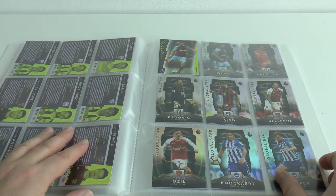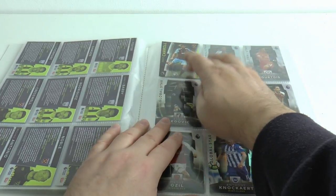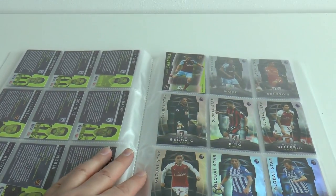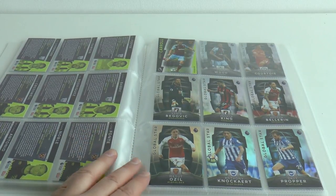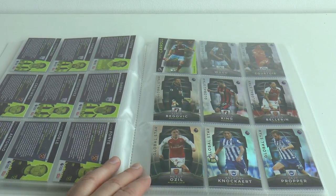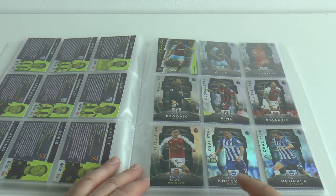Then we move on to our insert cards. There's the last one there, number 100, Andy Carroll. Then we move on to our inserts — our first of three insert sets. We've got 40 Global Stars, two cards per team.